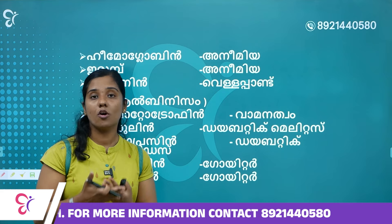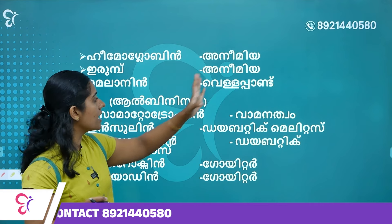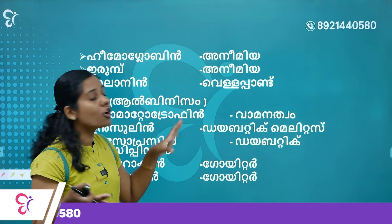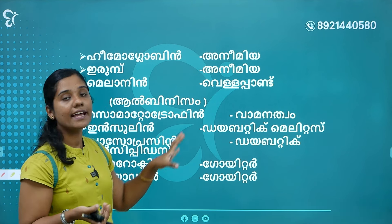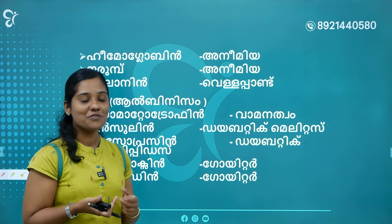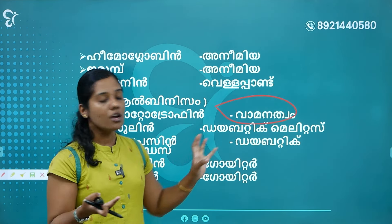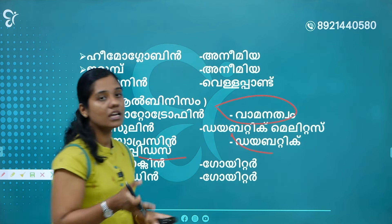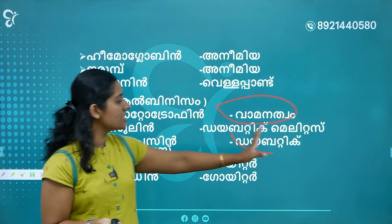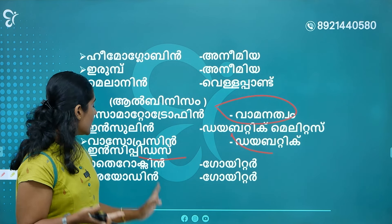Hemoglobin deficiency causes Anemia. Melanin deficiency causes Albinism. Somatotrophin deficiency causes growth issues. Insulin deficiency causes Diabetes Mellitus. Vasopressin deficiency causes Diabetes Insipidus. Thyroxine is related to iodine deficiency.